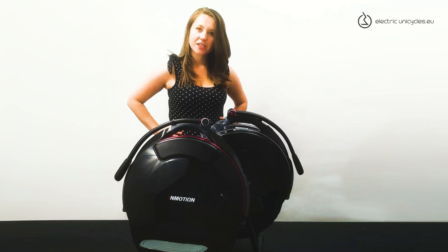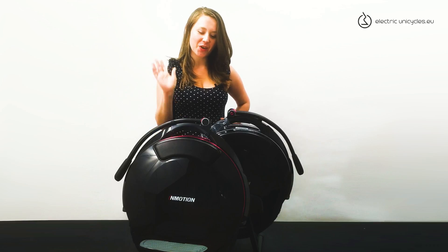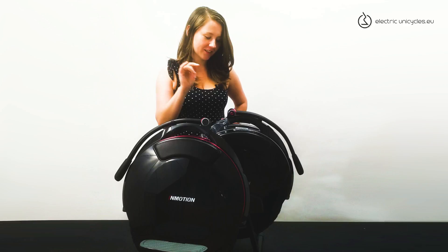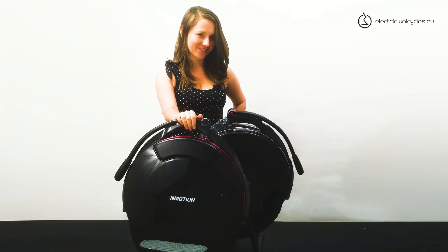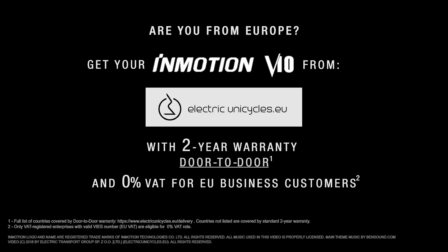So, which one will you take outside? I will take the V10F — I know that's what you want. Let's test this baby outside. Here we go!